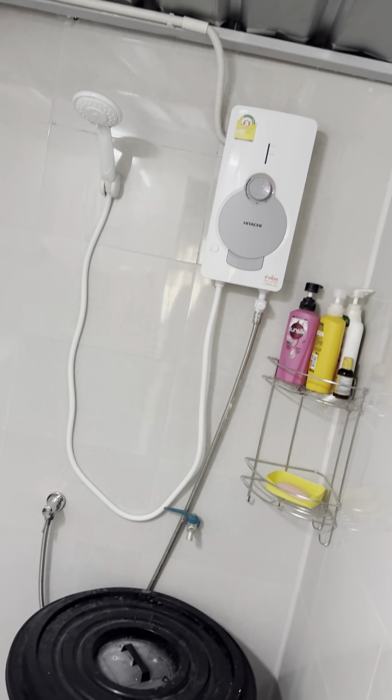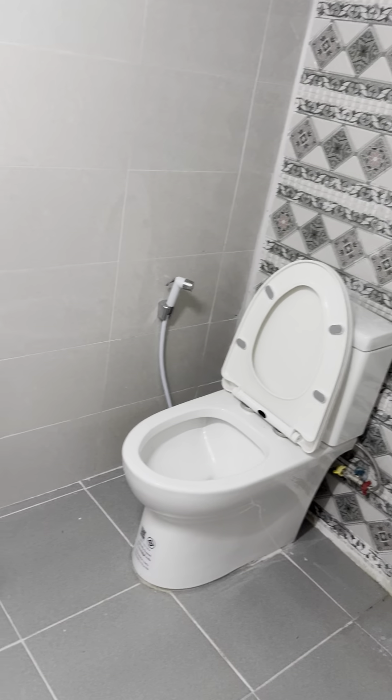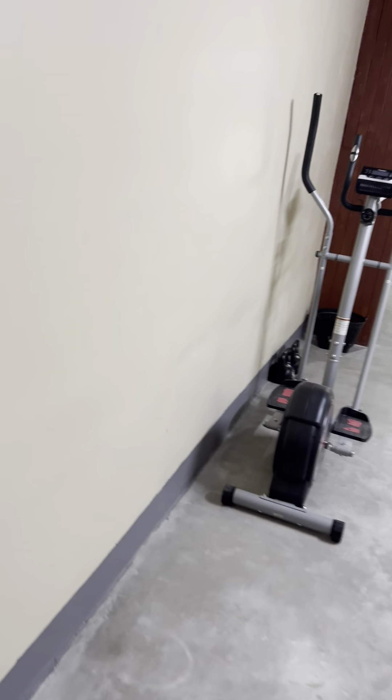We're going to go right here — we've got the laundry washer right there. This is the bathroom right here. Again, this is all brand new construction. Right there you can see the on-demand water heater. Of course, western-style toilet, and coming back here we've got the sink and stuff. Again, two-bedroom.